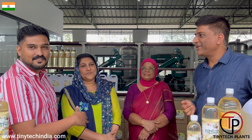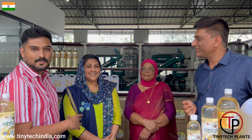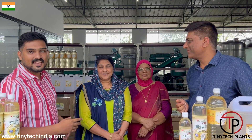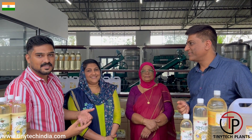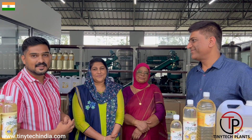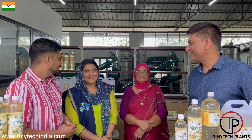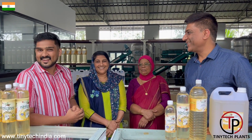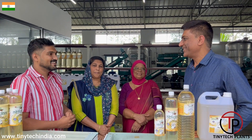My name is Sonia Shainavas. She is the proprietor. We are using the machineries from Tiny Tech. We are very satisfied with the Tiny Tech plan. She is very happy with the plant.